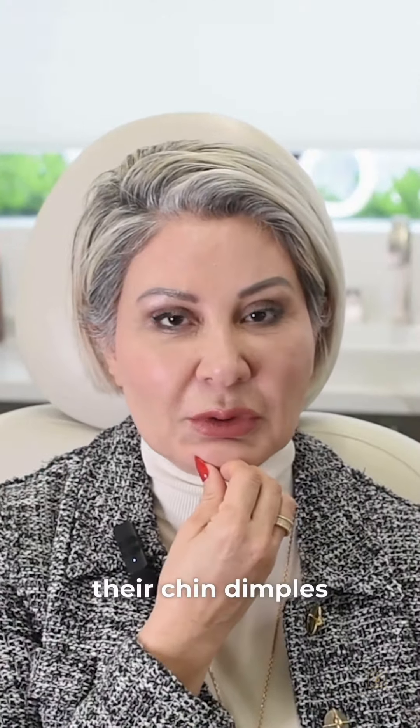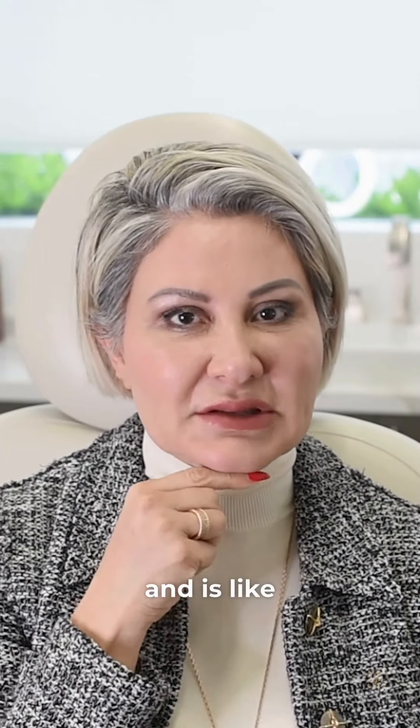The chin is another area. Some people, as they talk or when they're concentrating, have their chin dimple and contract, turning up on itself. The platysma bands and the necklace lines are the other two areas.